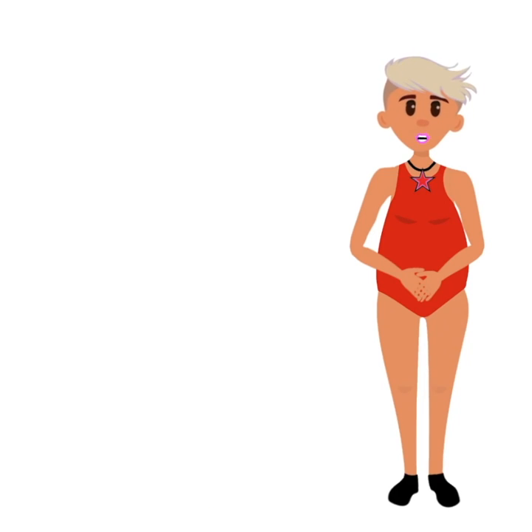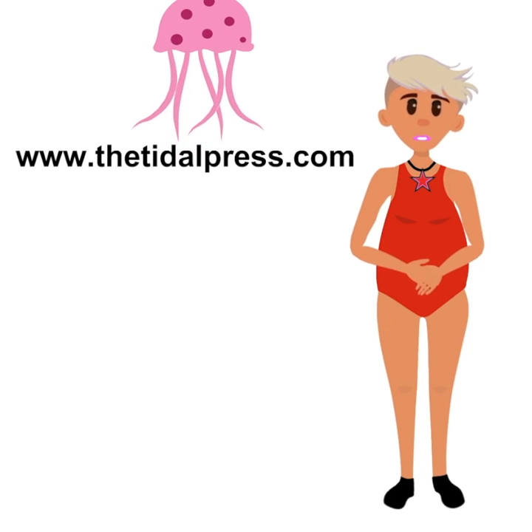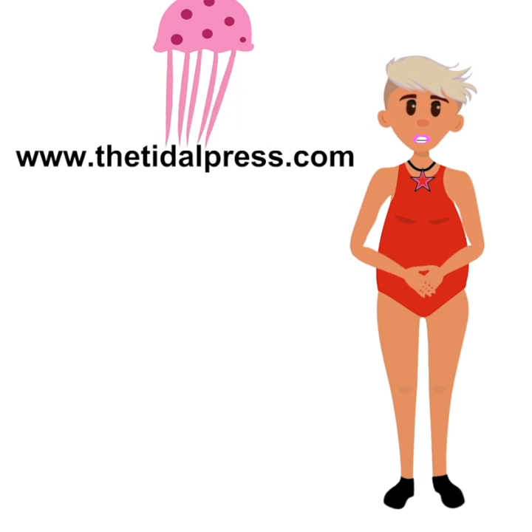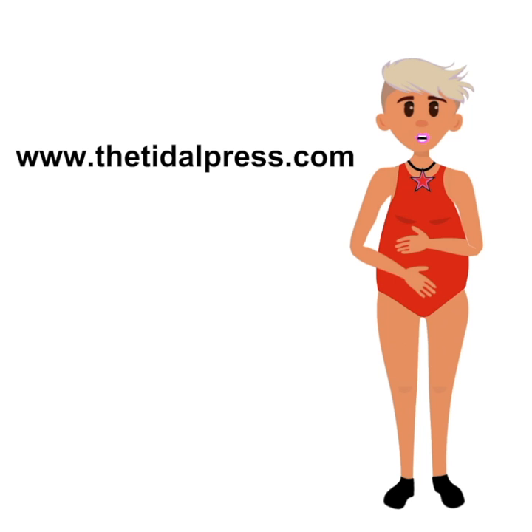You can buy local tide tables for the area that you're going to swim in at local shops like newsagents, marinas, or surf shops, or online at thetidalpress.com. Happy swimming everybody!